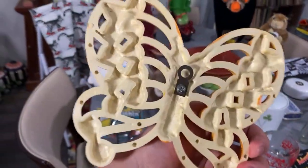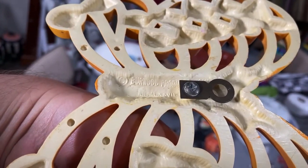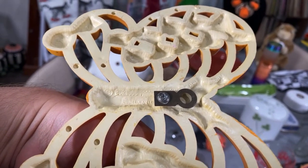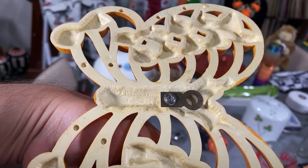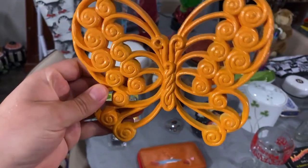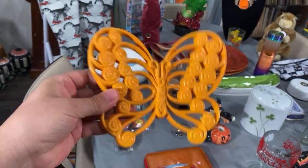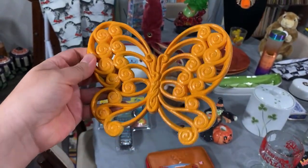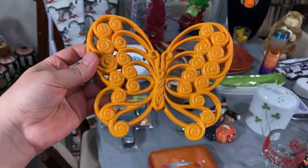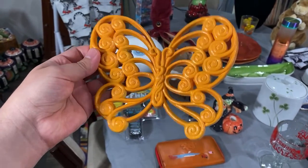This is a Burwood butterfly. Burwood Products is plastic ware that people use for home decor — similar to the brands Dart, Sirocco, and Home Interiors. People love to paint them. Fun fact: my grandmother's room was painted this same orange color. We actually recently sold some Burwood butterflies on eBay, so this is going to go in the antique booth.